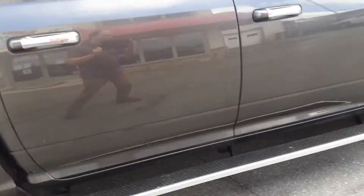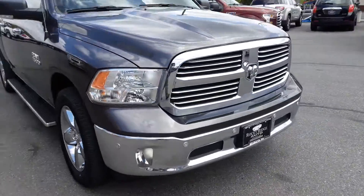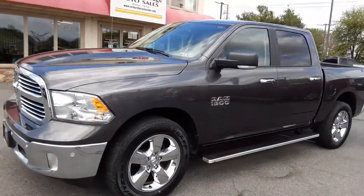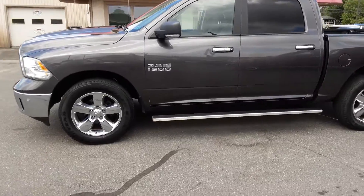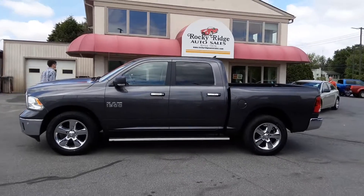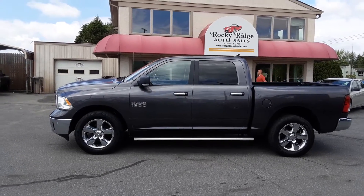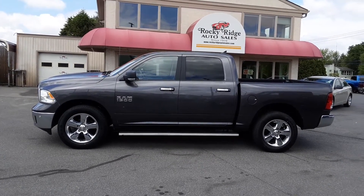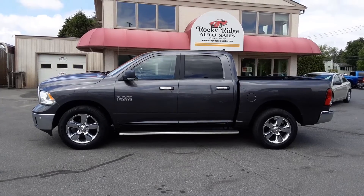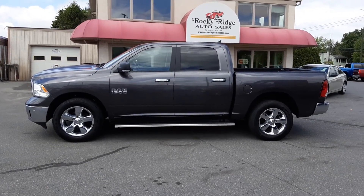So folks, there you have it — a nice 4x4 Ram Bighorn pickup, 22,000 miles, 2017. It's got the economical V6 that really pulls well, and a lot of people prefer these V6s. It's right here at Rocky Ridge Auto. My name is Kim, and you can ask for me, Alex, or Travis — any one of us would love to show you this beautiful 2017 Ram 1500 Bighorn 4x4. Our number is 717-733-8985. Give us a call and we can set up a time to show you this really nice pickup. Thanks so much!